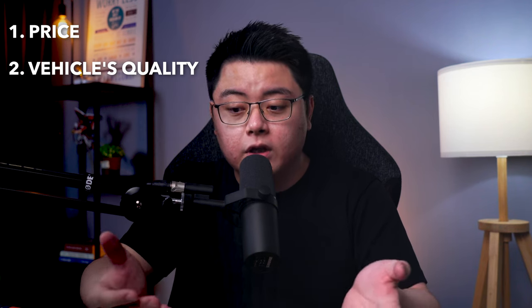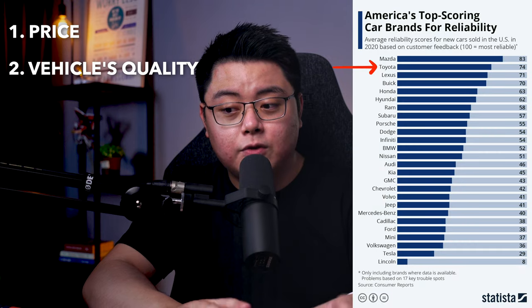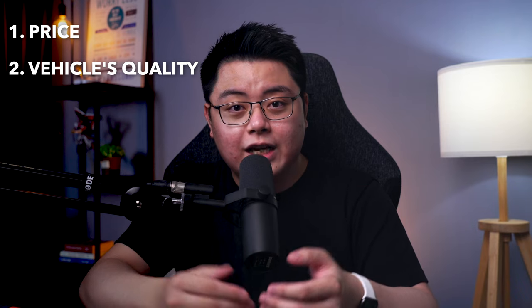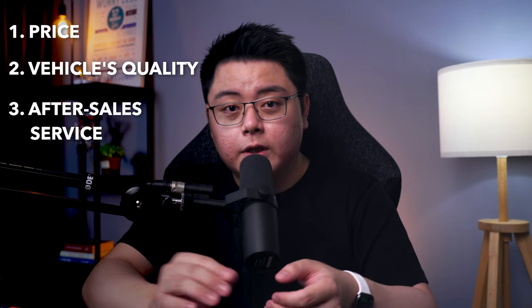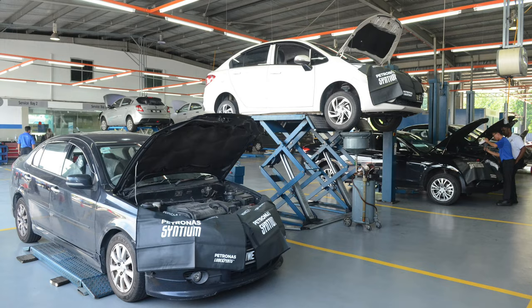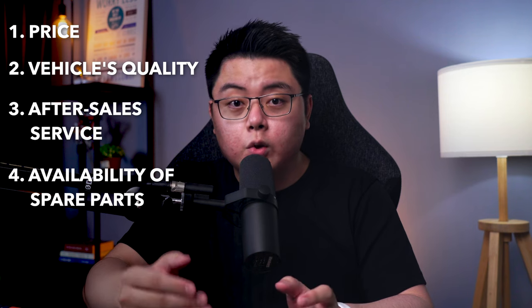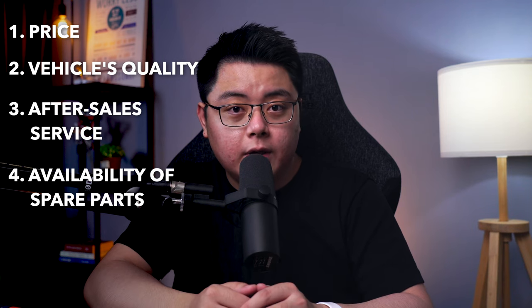Quality of vehicle is very subjective — on one end you have people saying local brands are value for money for the features you're getting, while on the other end you have people that swear by Japanese brands like Toyota for ride comfort and vehicle longevity. It's better to do your own research, ask drivers themselves, and even better, go test drive them yourself. After-sales service is also subjective depending on where you live, but in general from what I've gathered, Perodua and Toyota come with very good after-sales service. For availability of spare parts, foreign cars especially newer world variants carry a higher risk of not having available spare parts should you need them.